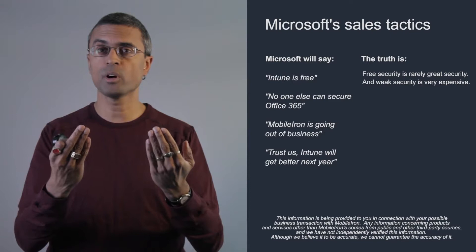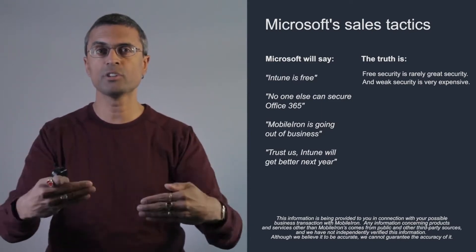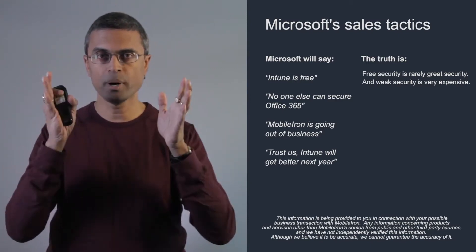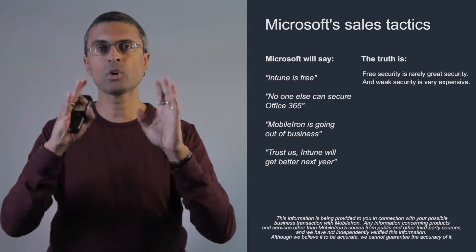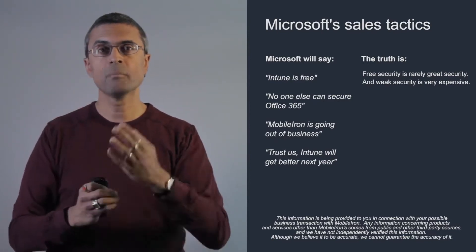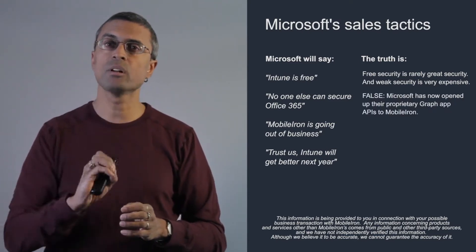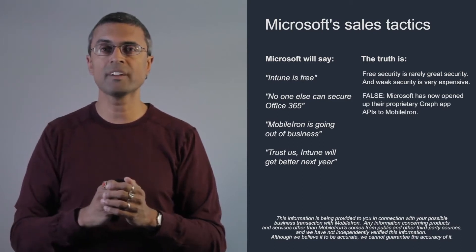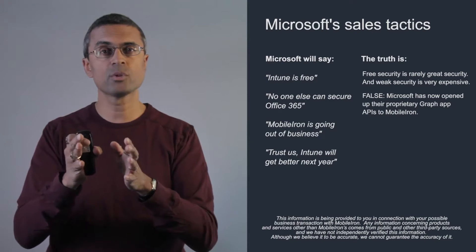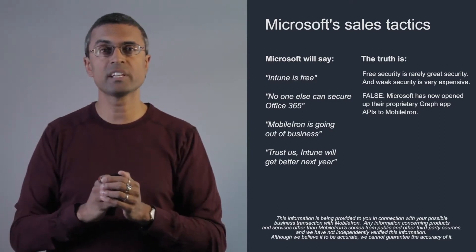When you're buying a security product, the key is to understand the risks you're mitigating, the depth of that security product, and the certifications it has. Price is always important, but the chances of something going wrong are really important to mitigate, and that's where MobileIron's strength lies. On the second claim — that no one else can secure Office 365 — this is false, because Microsoft has opened up Microsoft Graph APIs to MobileIron and others, enabling configuration controls that were previously proprietary to Intune. That's no longer the case as of 2017.